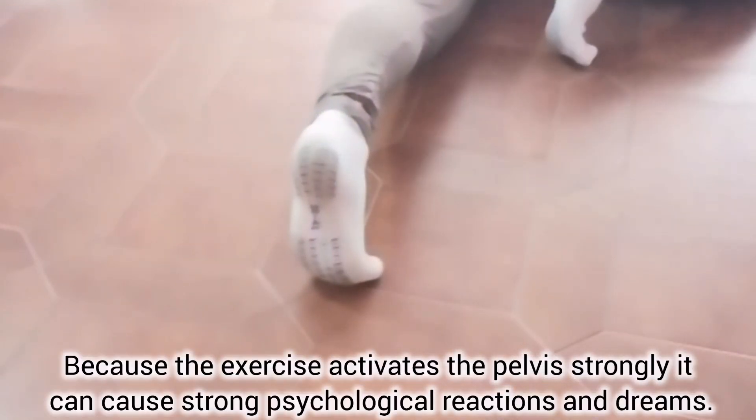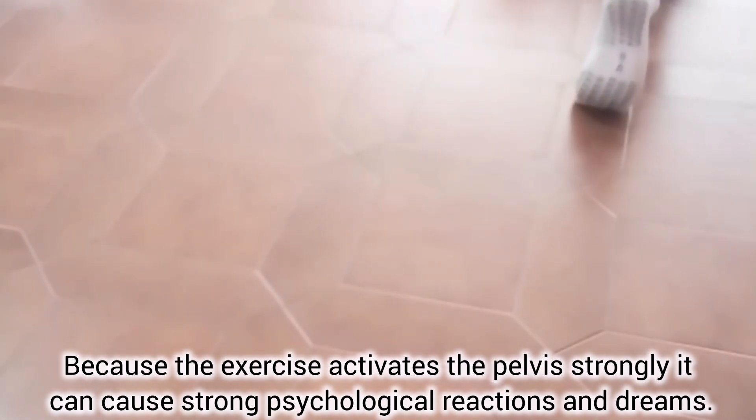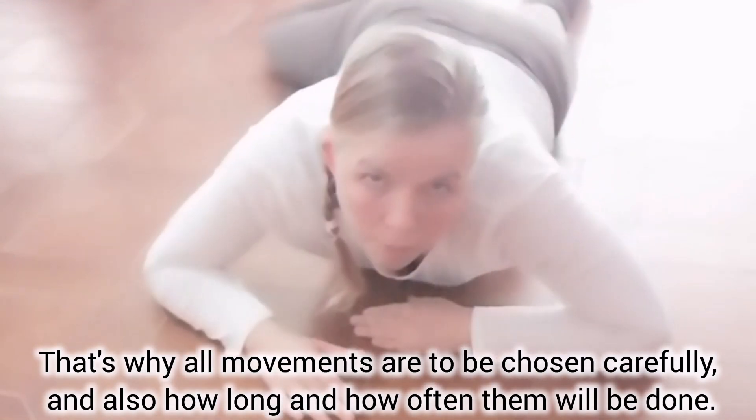Because the exercise activates the pelvis strongly, it can cause strong psychological reactions and dreams. That's why all the movements are to be chosen carefully, including how long and how often they will be done.